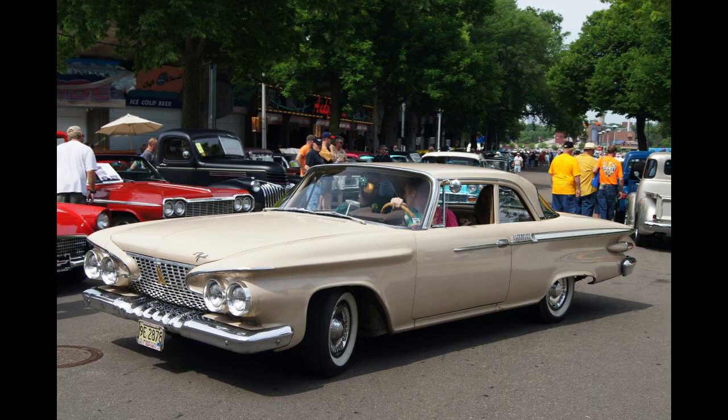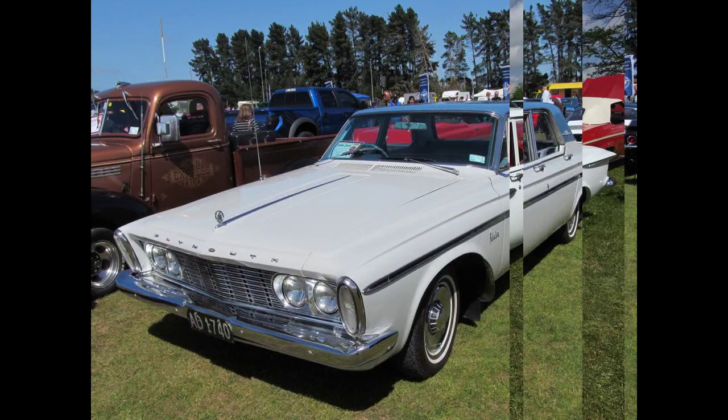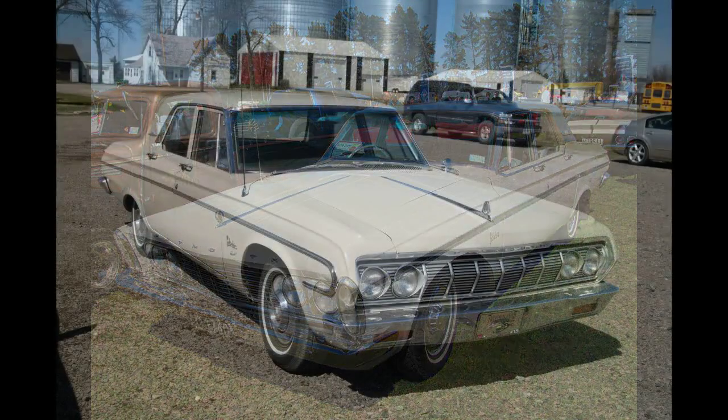For 1952, Plymouth kept the Cranbrook Belvedere largely unchanged. The biggest alteration was to the color scheme. To further distinguish the top-level Belvedere from other Plymouths, two tones now flowed from the roof over the beltline onto the trunk, referred to as the 'saddleback' treatment. Two-tone color schemes were sable bronze over suede, black over mint green, and gray over blue.